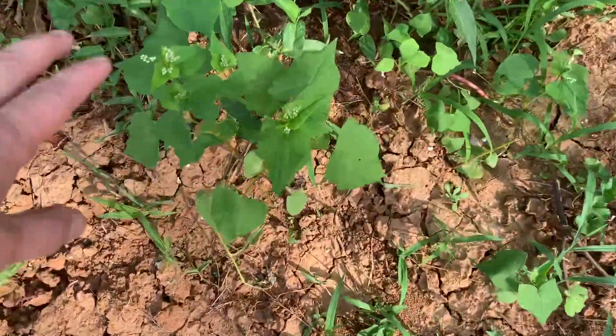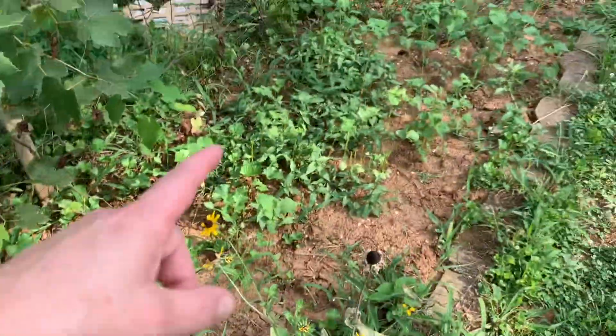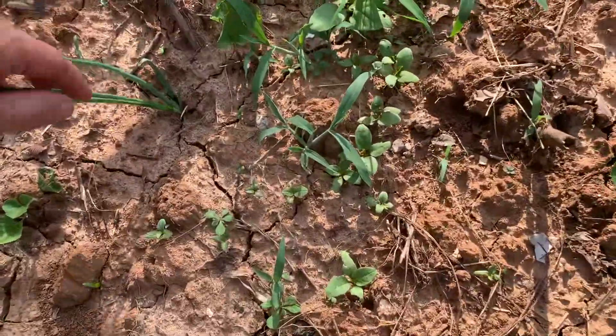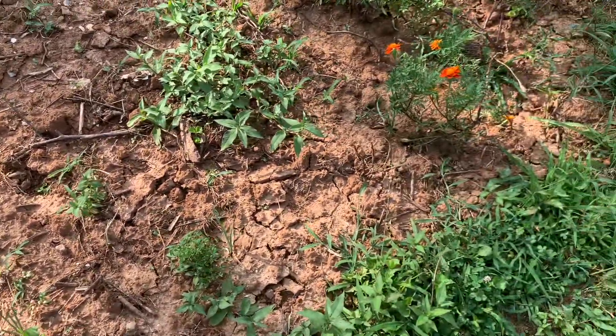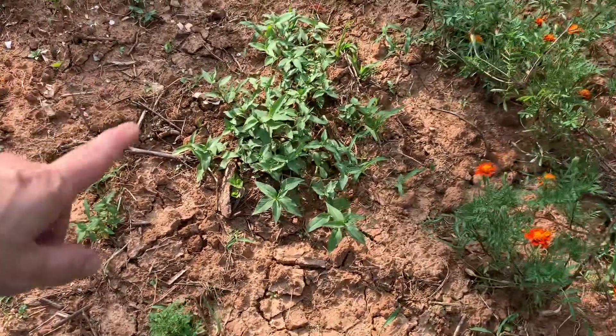The buckwheat is blooming — how about that? I didn't even know if any of it would sprout. The onions that I put in, some of them have survived — not many. Probably only one out of four of what I planted have come up. That is smartweed there.